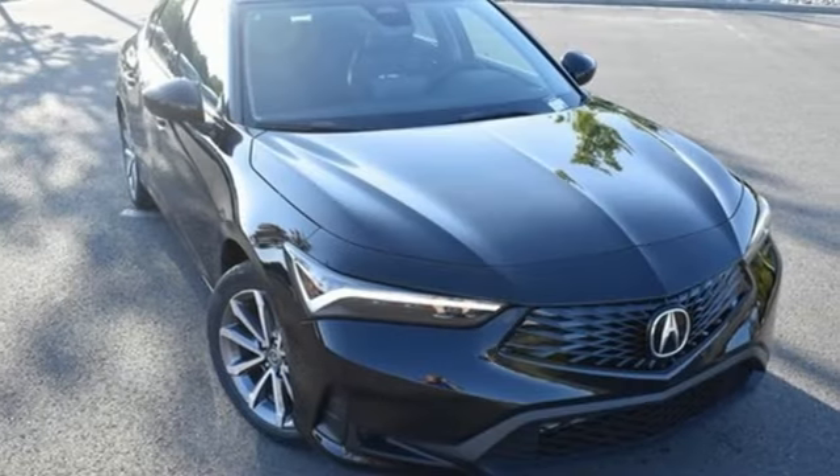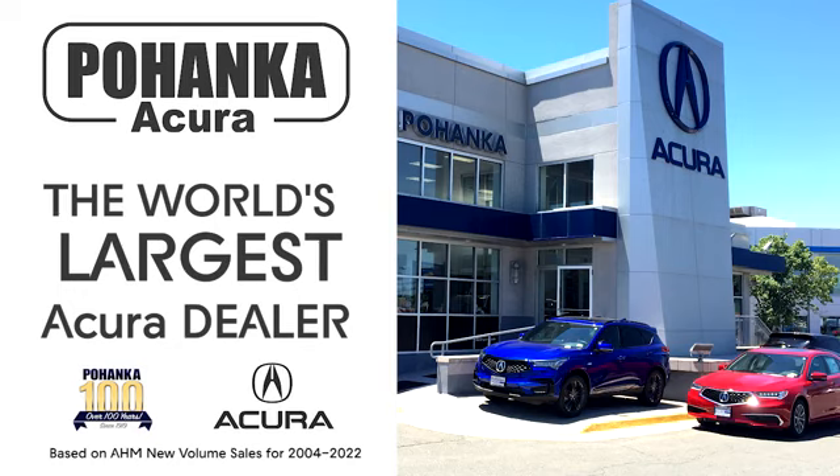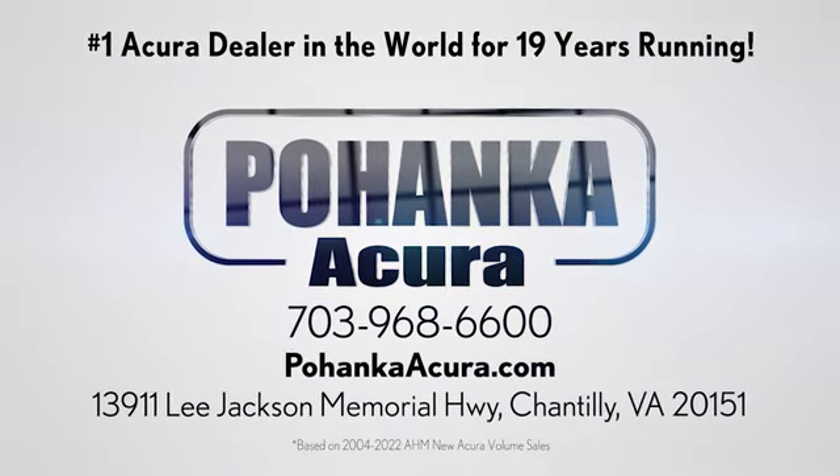Luxury performance Acura. Hurry in today and see it for yourself. Polhanka Acura is a great place to buy a car. We're conveniently located on Lee Jackson Memorial Highway in Chantilly.